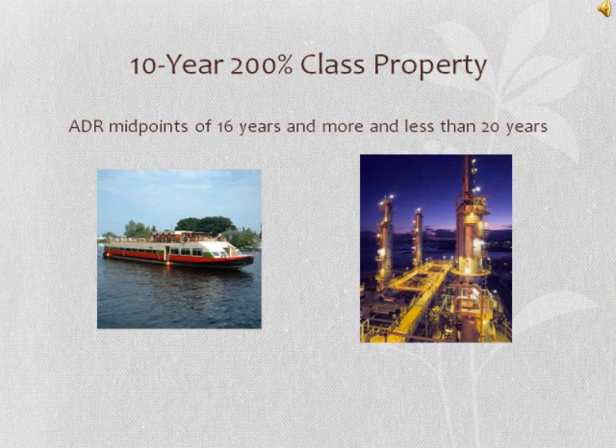10-year class property includes property with an ADR midpoint of 16 years and more and less than 20 years. This includes items like vessels, barges, tugs, and similar water transportation equipment, assets used for petroleum refining or for the manufacture of grain and grain milled products, sugar and sugar products, or vegetable oils and vegetable oil products. It also includes single purpose agricultural or horticultural structures.